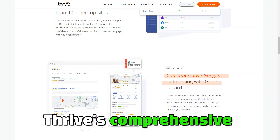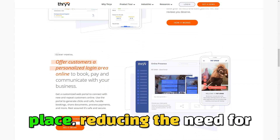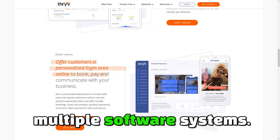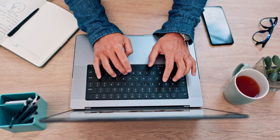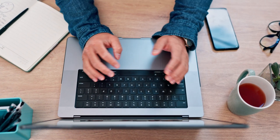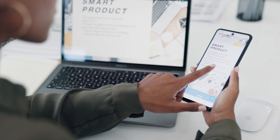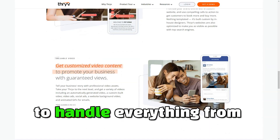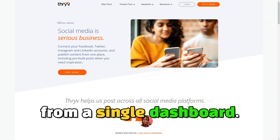Manage all your social media profiles from a single dashboard. Thrive's comprehensive suite of tools allows you to manage virtually every aspect of your business from one place, reducing the need for multiple software systems. This not only saves time, but also helps prevent errors and inefficiencies that often arise from using disparate systems. Imagine having all the tools you need to manage your business in one place — with Thrive, you'll be able to handle everything from scheduling appointments to sending out invoices, all from a single dashboard.